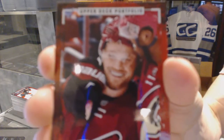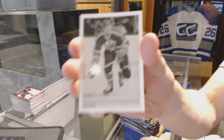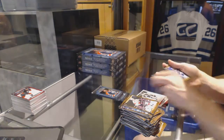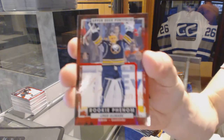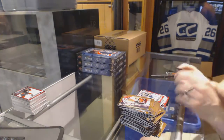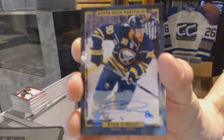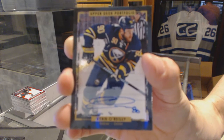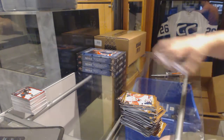Rookie for the Arizona Coyotes — Max Domi. Wire photo for the Edmonton Oilers — Jari Kurri. Rookie for the Buffalo Sabres — Linus Ullmark. And we've got a base autograph for the Buffalo Sabres — Ryan O'Reilly. Ryan O'Reilly base autograph for the Sabres.